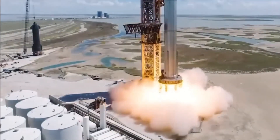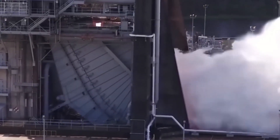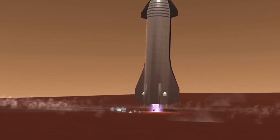However, there's a catch. Flow separation — a phenomenon where the gas flow inside the engine separates from the nozzle walls — poses a challenge. This separation can lead to turbulence and vibrations, and in extreme cases it could even cause the engine to fail catastrophically.